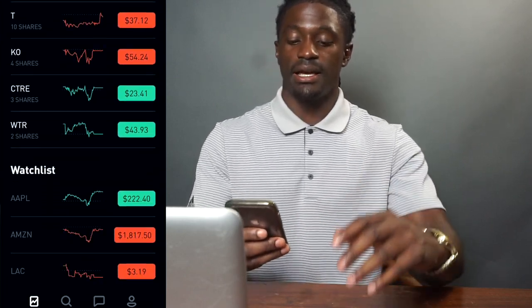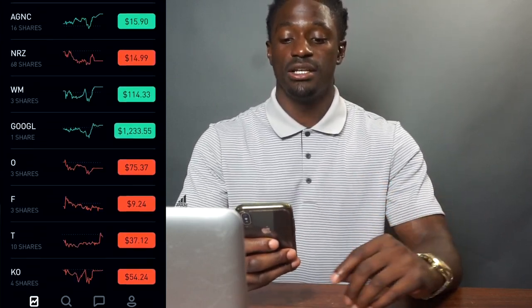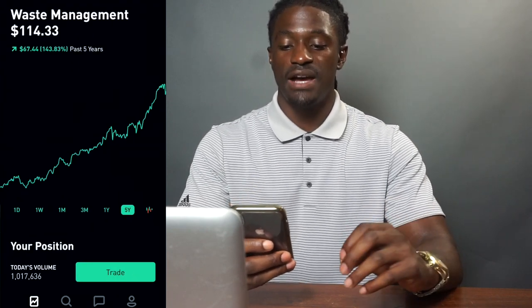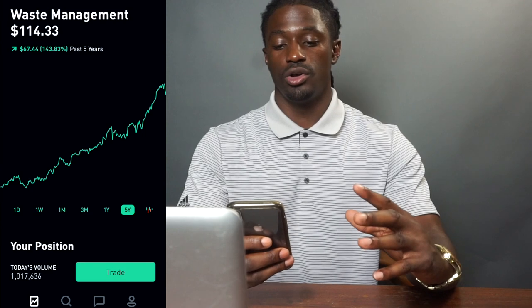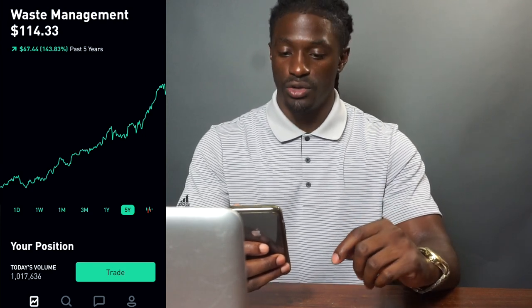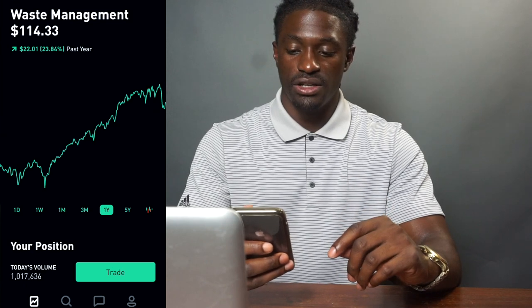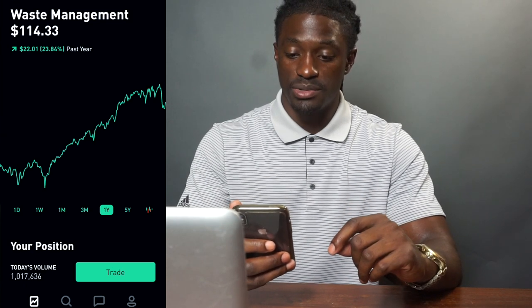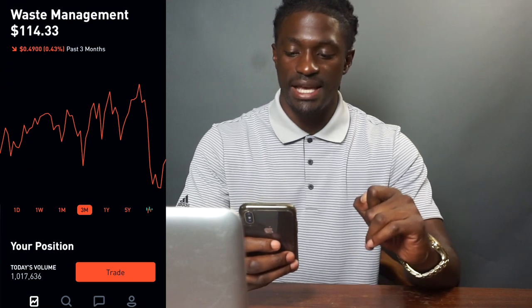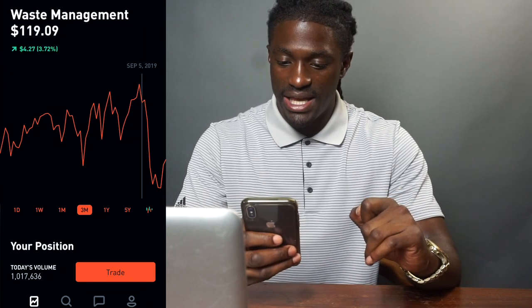I'm going to show you how I made that explosive gain. I did a trade option with WM — Waste Management — a company that I actually hold. I hold three shares. Over the past five years, Waste Management has been showing extreme growth, up 143%. Over the last year alone, up 23%.